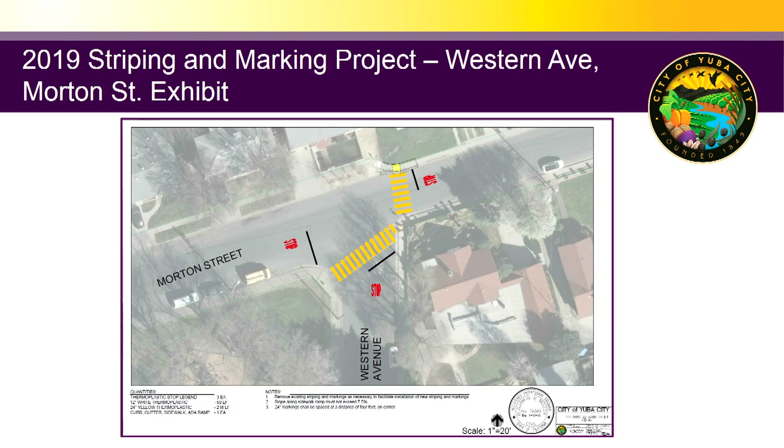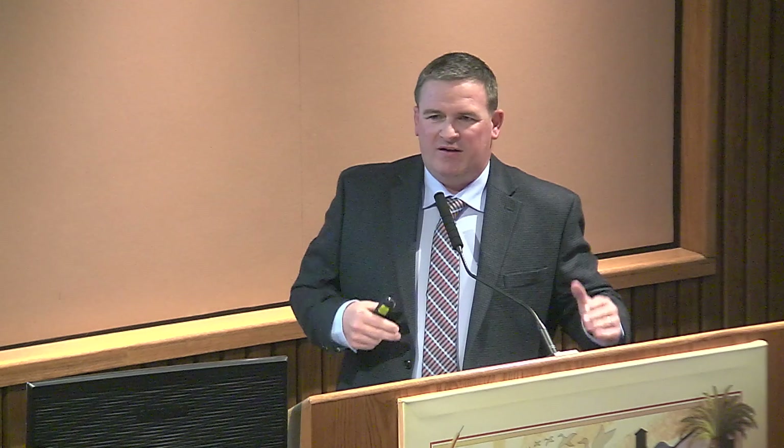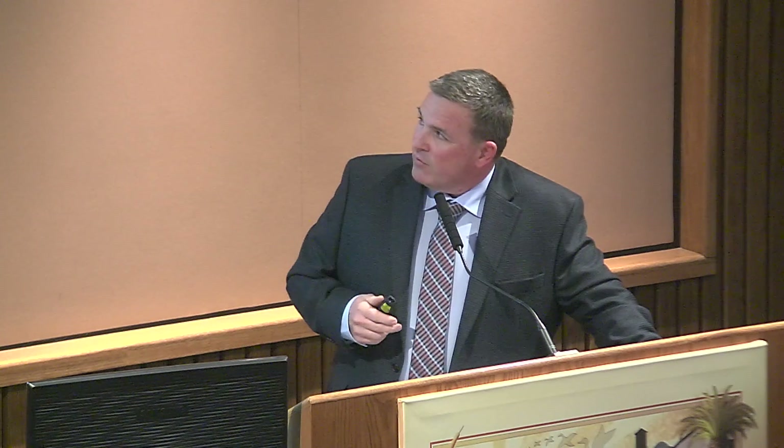Recently we've had a lot of complaints on Morton and Western, particularly on Morton Westbound — it's a straight east-west street connecting Main Street and Clark. It gets a higher volume of traffic compared to adjacent streets due to connections to a school and a park, and it's a really narrow street from how it was constructed.